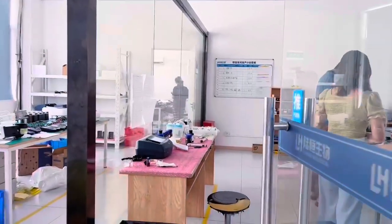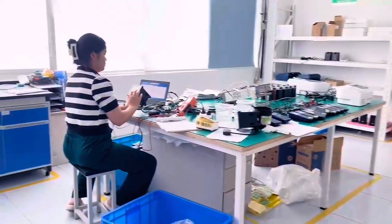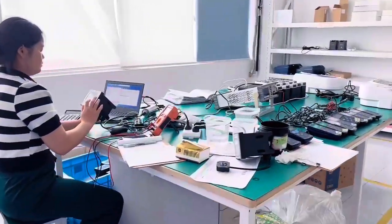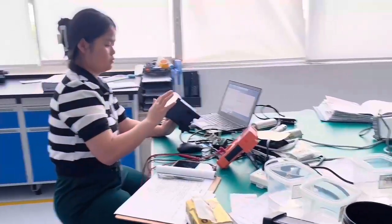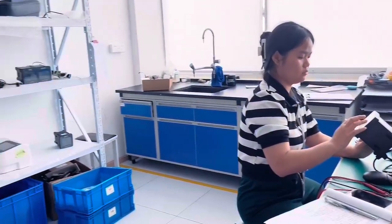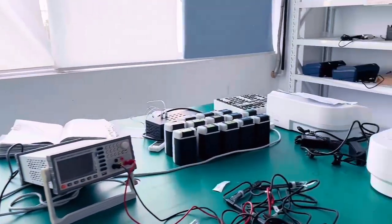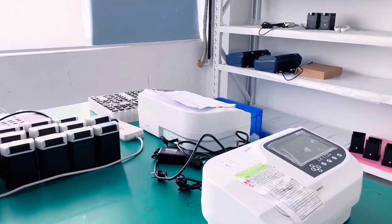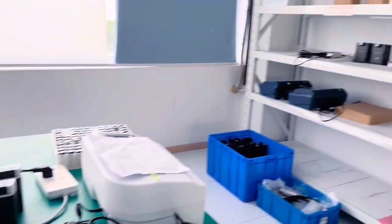The instruments assembled on the production line will then be sent to the quality inspection room. The quality inspector will test every parameter of each instrument according to the standard. Only after all the instruments are qualified can we enter the next step of packaging. If there is any product that does not meet the standards, it will be remade.